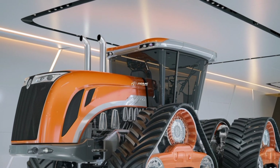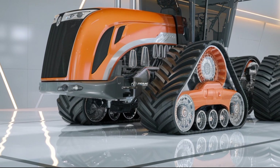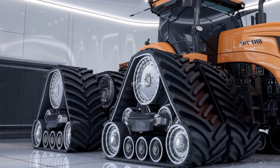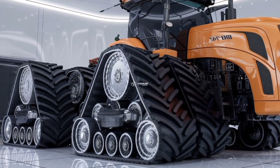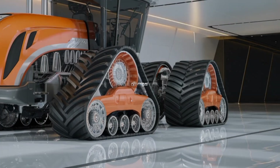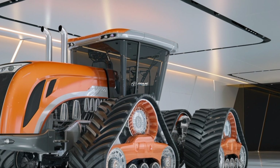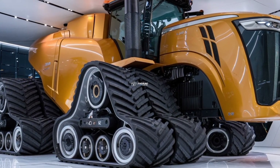The Big Bud 16V747 originally gained fame decades ago, but this new 2026 version has been completely overhauled to match modern needs and technology. Starting with its heart, the tractor is powered by an immense 16-cylinder Detroit diesel engine delivering an eye-watering 1300 horsepower — yes, you heard it right, 1300 horsepower — ready to tackle the most demanding agricultural tasks with ease, whether it's pulling the largest plows, cultivating expansive farmlands, or preparing massive acreage for planting.